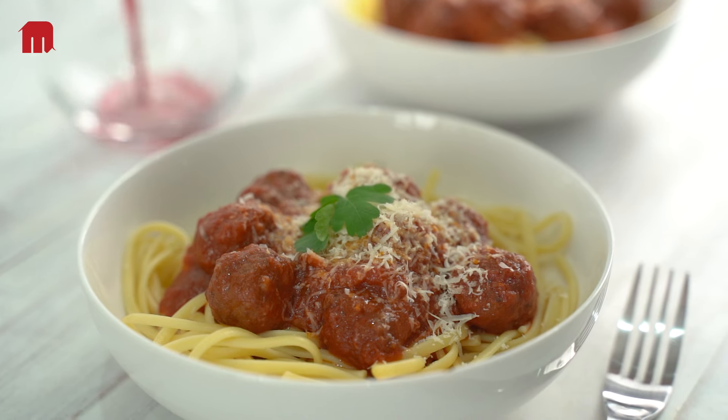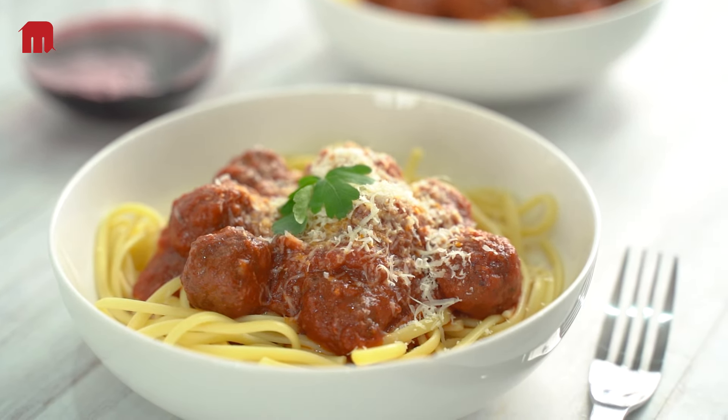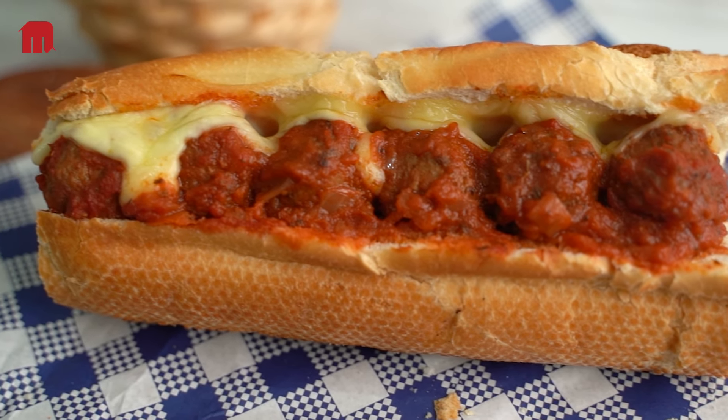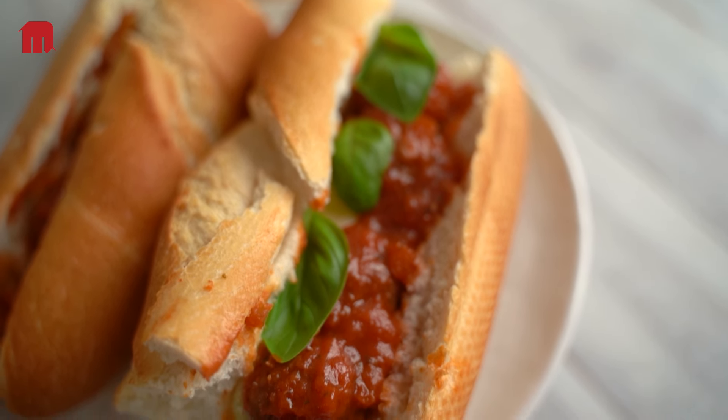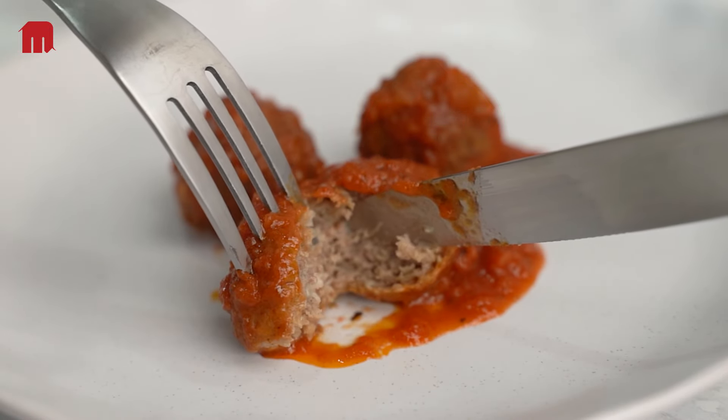Tender, juicy and slow cooked in an authentic Italian tomato sauce, our delicious beef meatballs are an economical and versatile menu option for your business. Proudly made with premium Australian beef mince, they have a genuine beefy flavour and superior texture.